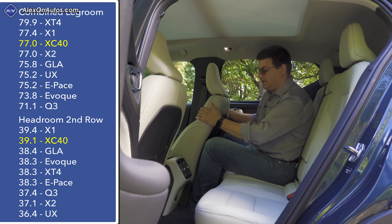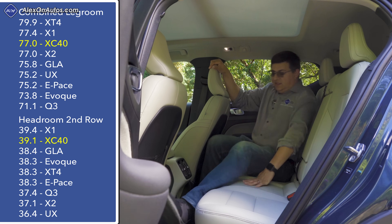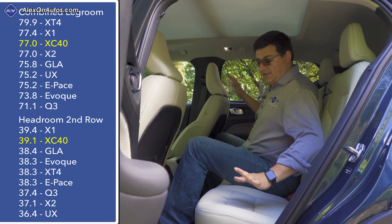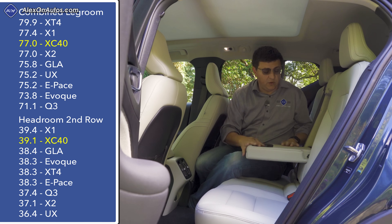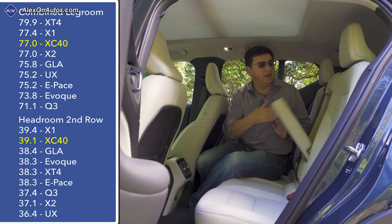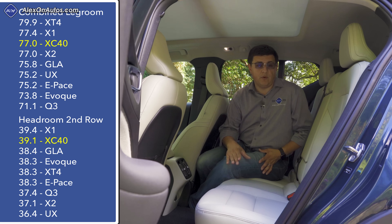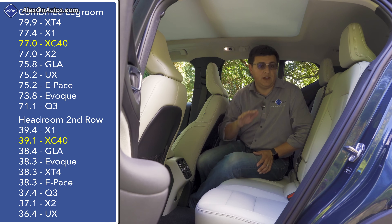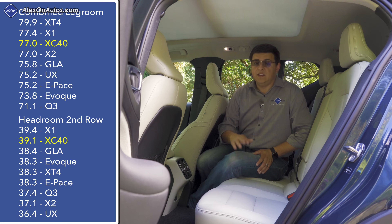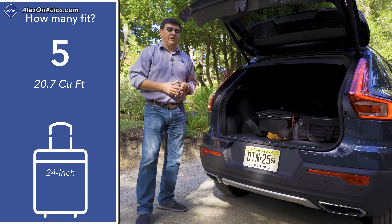The biggest difference between the XC40 and the next category up is rear seat width — fitting an adult in the middle means everyone needs to be a bit slimmer than in something like the XC60. Rear seat passengers get a full fold-down center armrest, a ski pass-through in the middle, and a 60/40-folding seat back. For young families, rear-facing child seats will be significantly tighter than in the XC60, which is a key reason to shop the next category up.